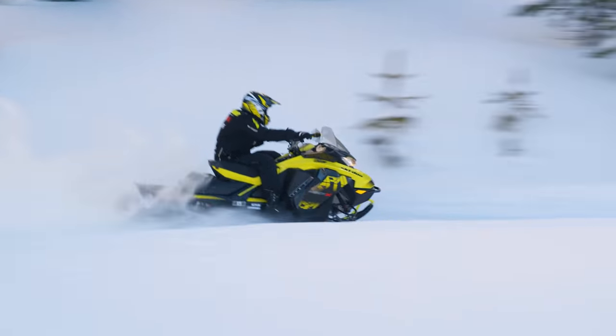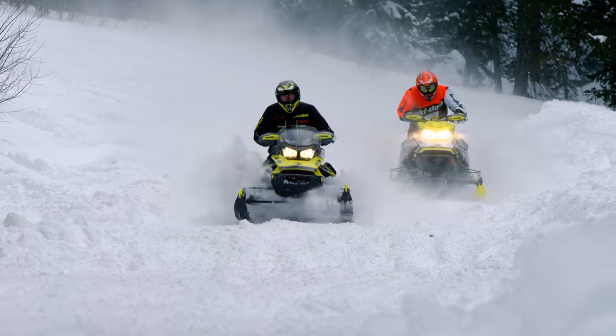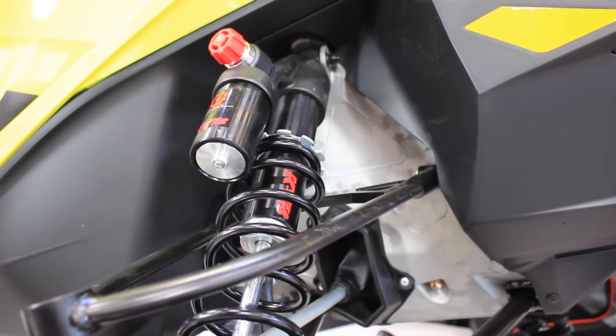It's powered by the new fuel-efficient Rotax 600R ETEC engine, second generation, which means all 125 horsepower is going to respond 30% quicker than before.